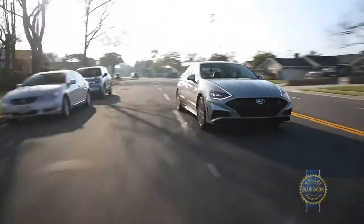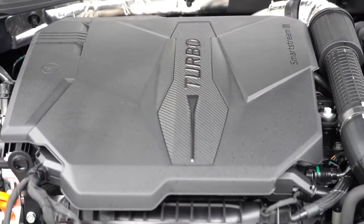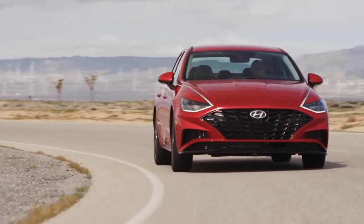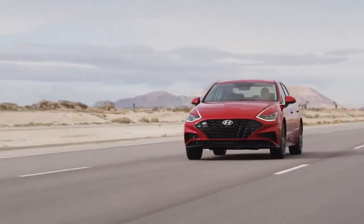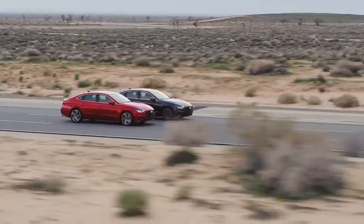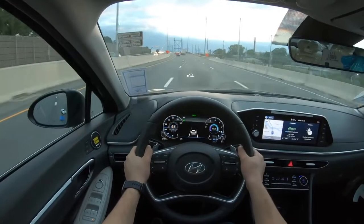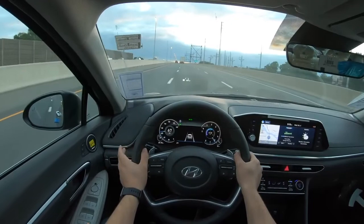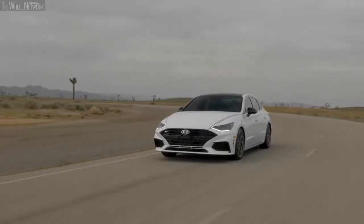There are multiple engine options to choose from, and they will satisfy all prospective family buyers. The 1.6-liter turbocharged inline-four motor would be our pick of the lot, managing a respectable 180 horsepower and 195 pound-feet of torque. Even though the naturally aspirated 2.5-liter inline-four motor gave out a slightly higher horsepower rating, the turbocharged engine turned out to be more fun to drive due to the wide torque band. As a result, overtaking on the highways is easy, and the 8-speed automatic transmission is crisp. The 0-60 miles per hour time of 7.3 seconds is more than acceptable.